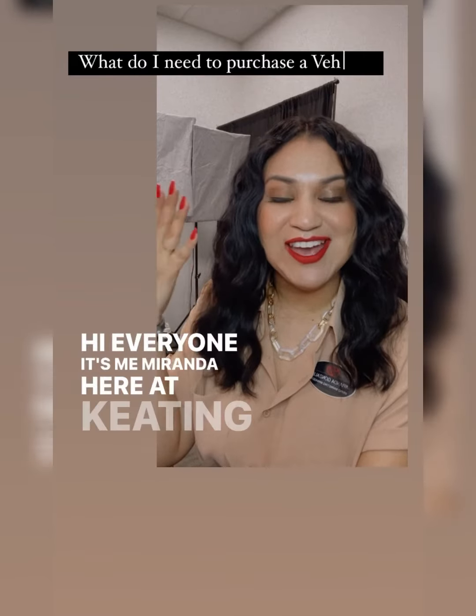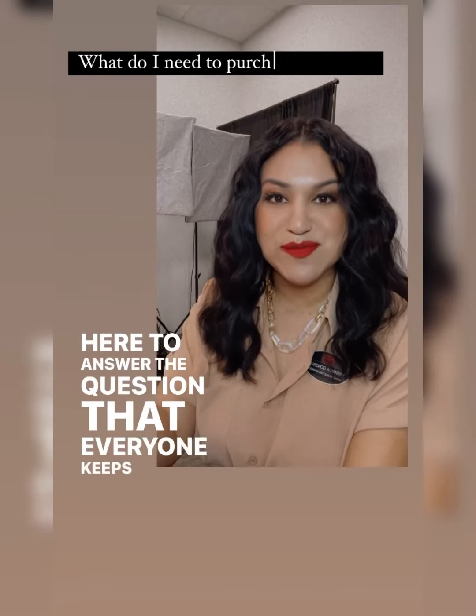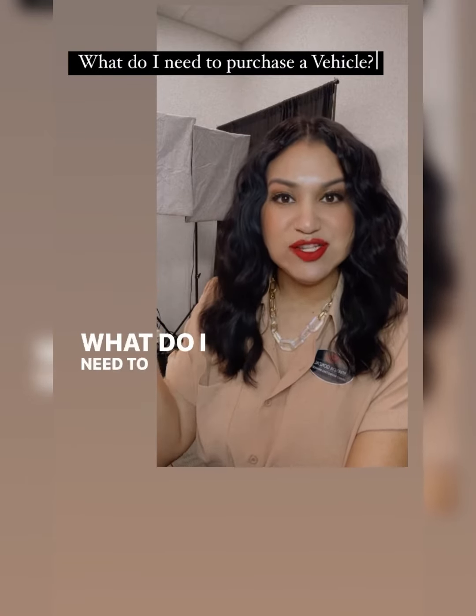Hi, everyone. It's me, Miranda, here at Keating Toyota, and I am here to answer the question that everyone keeps on asking: What do I need to purchase a vehicle?